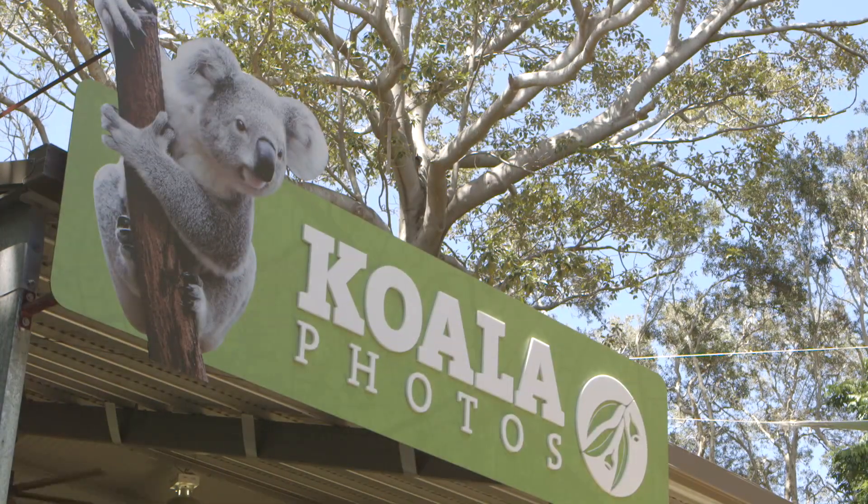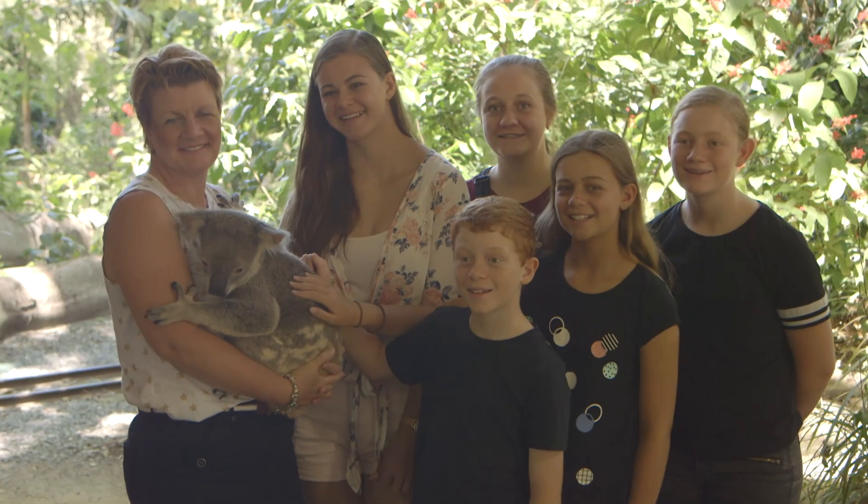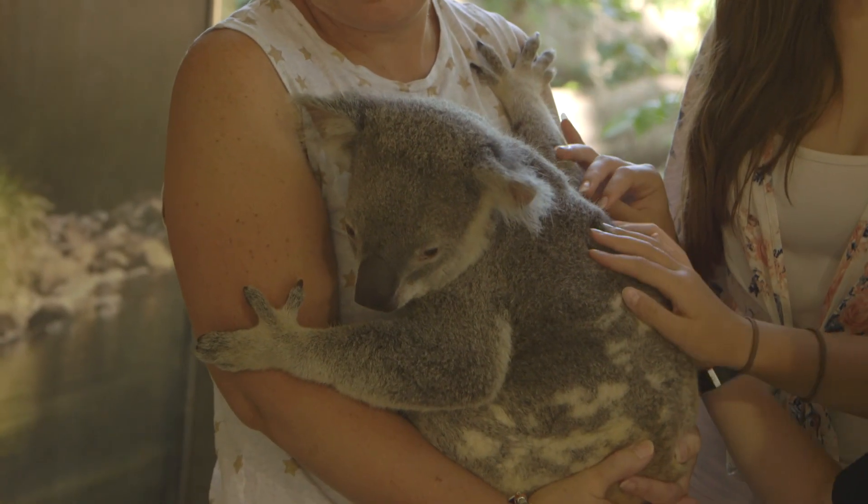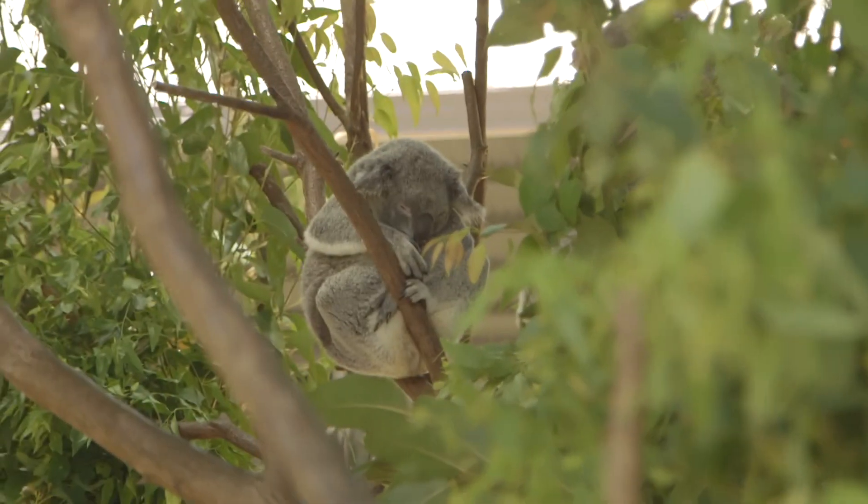The first thing we did at Currumbin Wildlife Sanctuary was look at the Aussie icon, the koala. Mum held it while we all gave it a pat and we got a photo. It was great to get up close with the koalas.